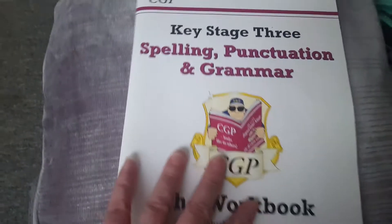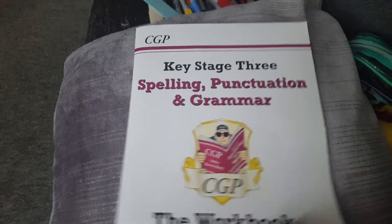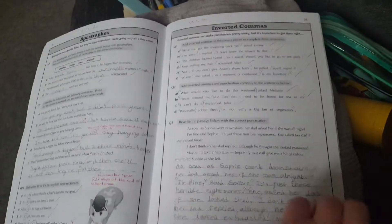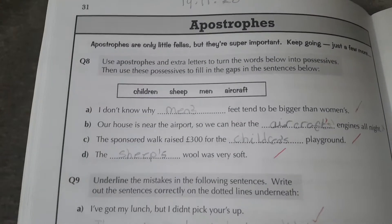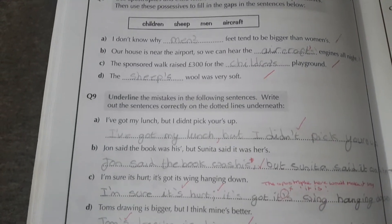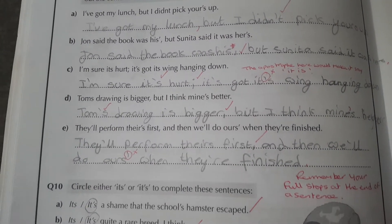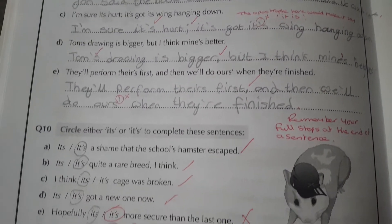After that she did English, and we were back to the Spelling, Punctuation and Grammar Key Stage Three book that we showed you the other day. Today we carried on with apostrophes, and as you can see I've already marked this one.